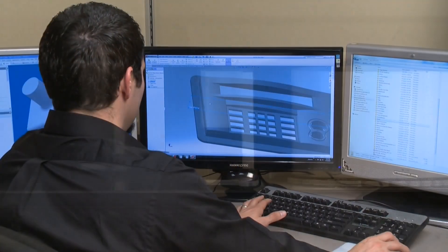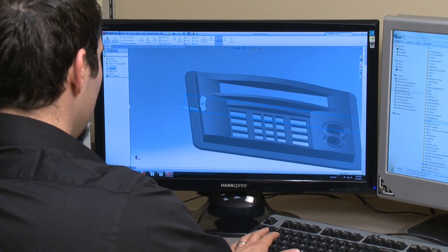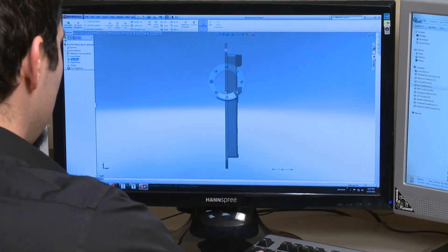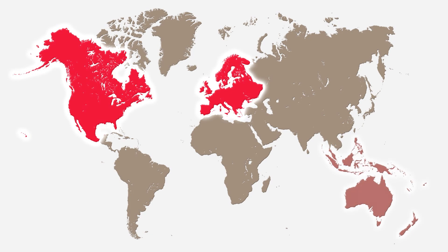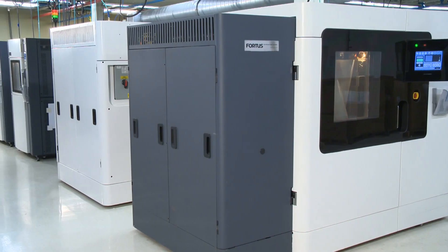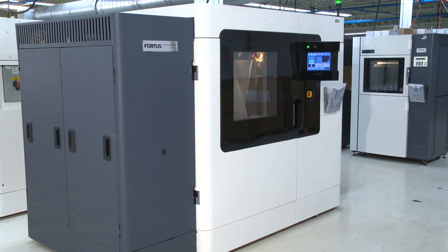We understand the time constraints designers and engineers face when trying to get a new product to market, and that's why Red Eye is on demand. Our global network of over 100 additive manufacturing systems allows parts to be quickly built, finished, and shipped. As part of the Stratasys family, Red Eye is equipped with the latest Stratasys equipment.